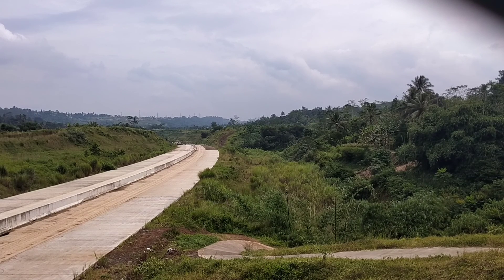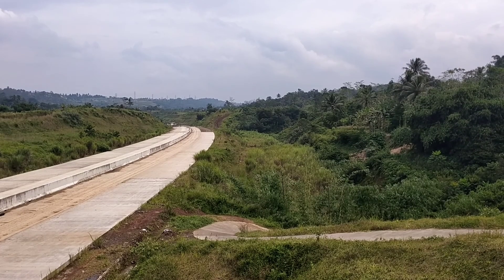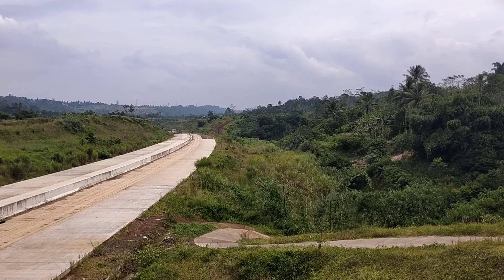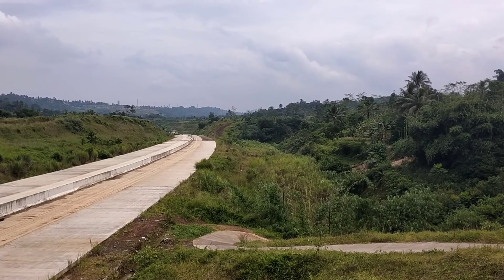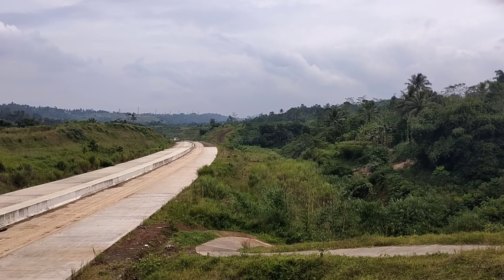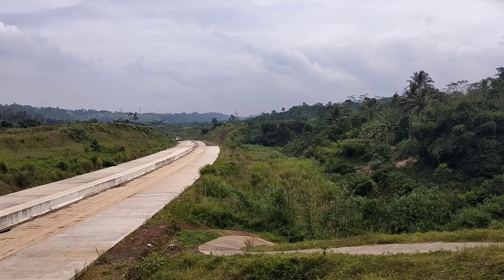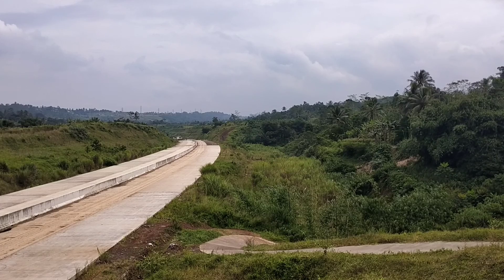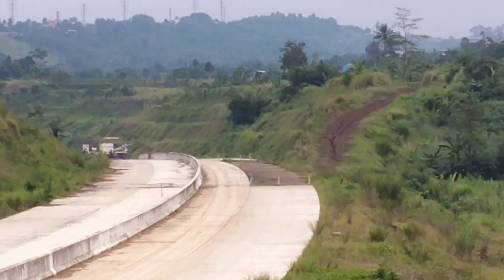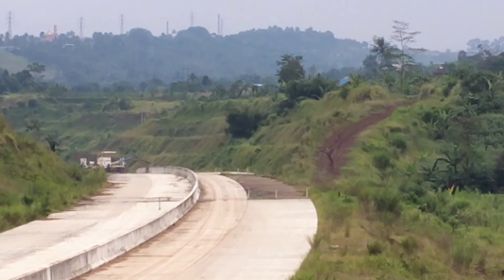Ini mengarah ke arah Bogor. Terlihat di lokasi tersebut sudah ada rigid papanen yang sudah dipindahkan dari lokasi kampung Sikup, jadi sudah berada di lokasi ini. Maaf, anginnya cukup kencang di sini. Mari kita lihat dan kita zoom. Inilah rigid papanen yang sudah dipersiapkan di lokasi ini.